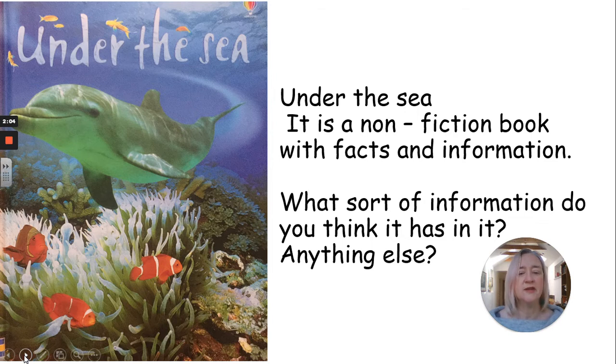Now, what sort of information do you think it has in it? It's about animals that live under the sea. If you said that, well done. But I want a little bit more — be really exact and specific. What sort of information is included about animals that live under the sea? What do you think? Have a little think.